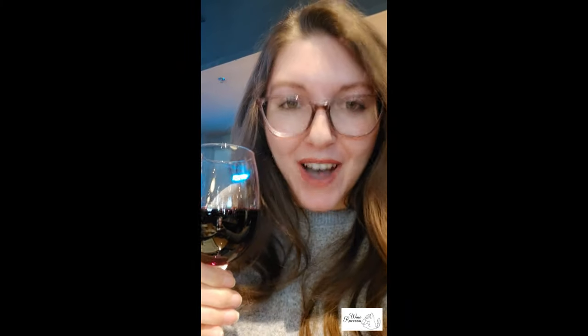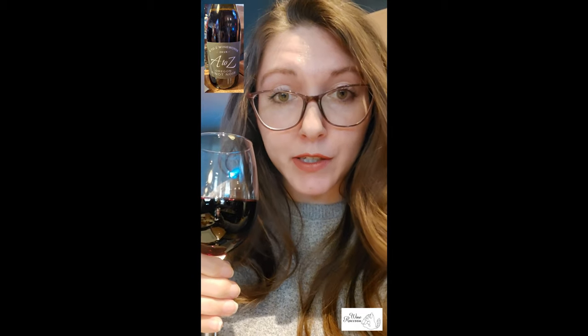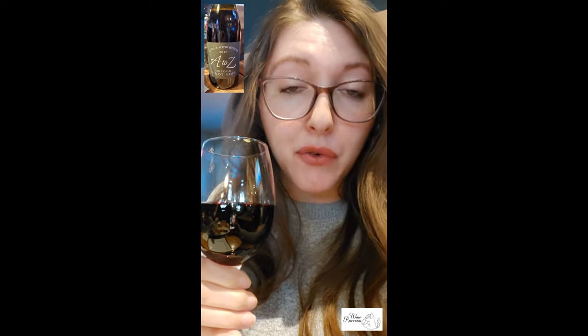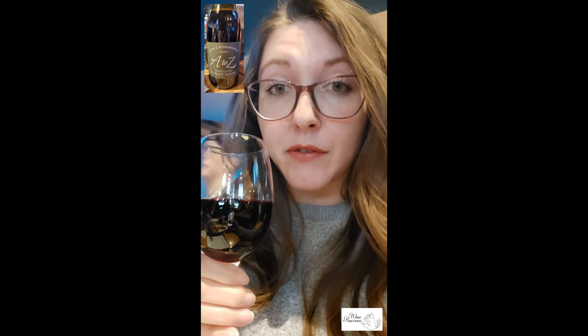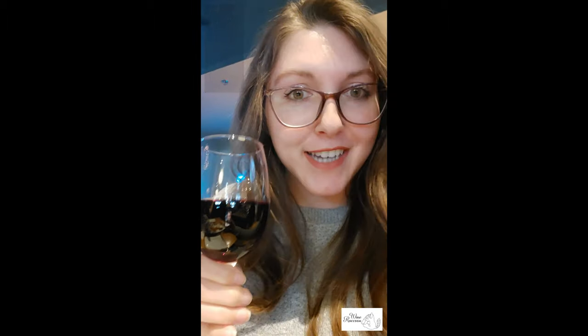Hello everyone and welcome back to Wine Raccoon. Today we have A to Z Wineworks' Pinot Noir. This is a 2018 from Oregon, United States. This is supposed to have notes of cherries, blackberries, and strawberries. So let's take this one for a spin.